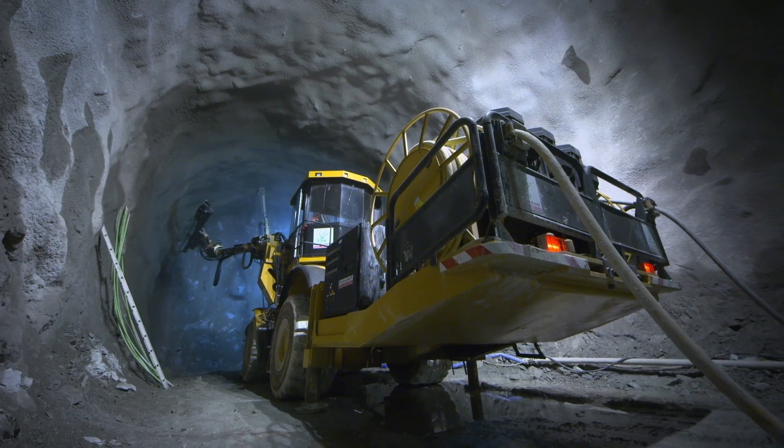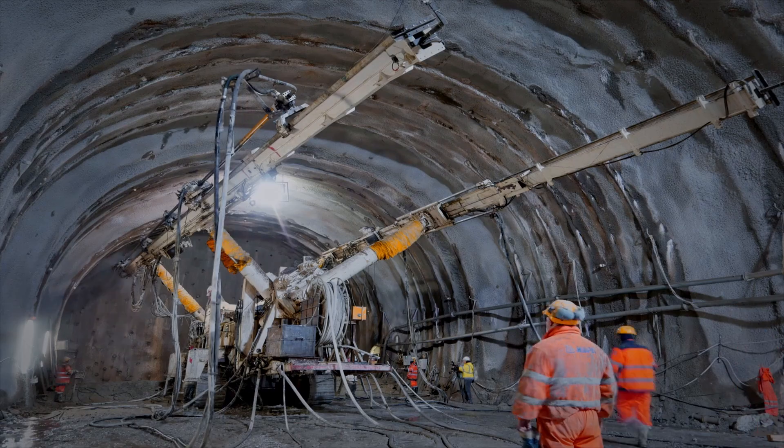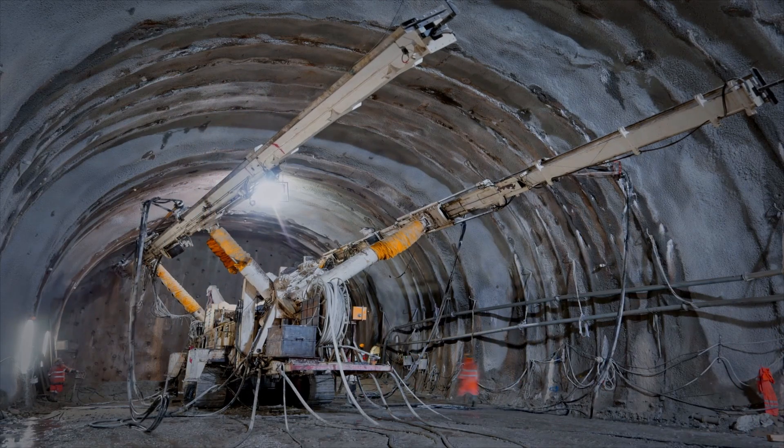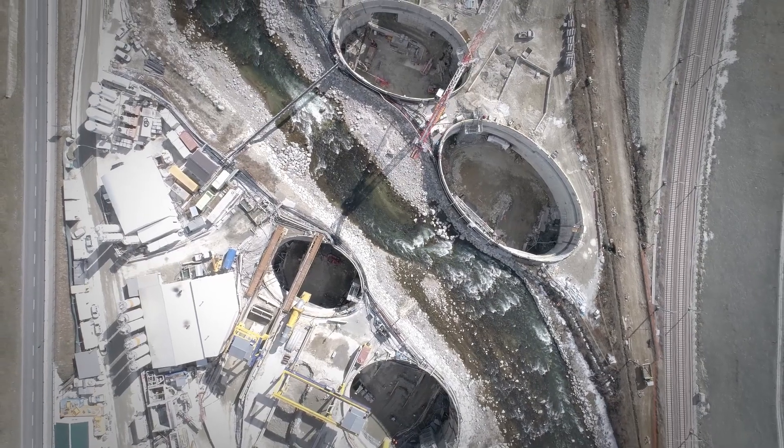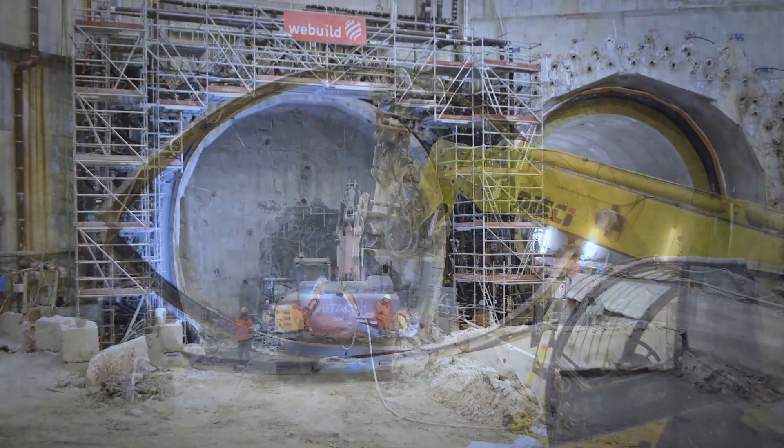The ground conditions were extremely variable, ranging from Brixner granite to soft alluvial soils with granite boulders. These conditions, combined with minimal overburden and the presence of water, made this section particularly challenging.